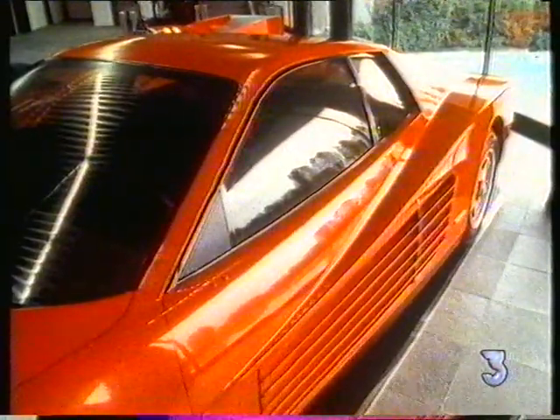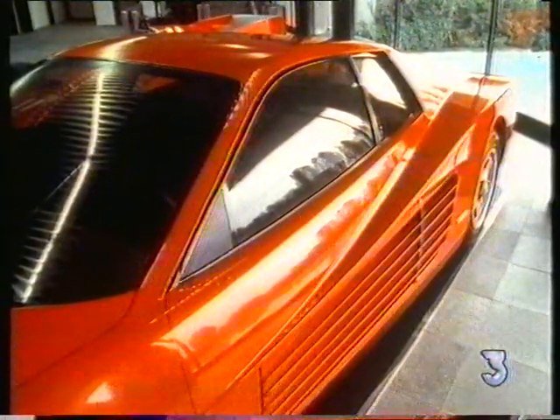In Ferrari cars you sometimes find very strong design hints that are always related to something functional — like the air intakes on the Testarossa and the 348 that are there because the radiators are mounted on the side instead of being mounted on the front, and at the same time they are used to define the personality of the car.